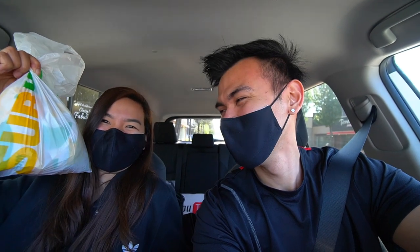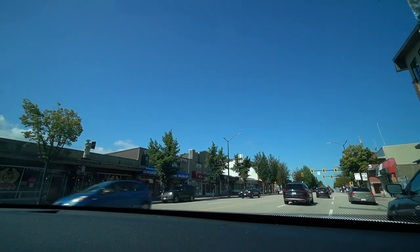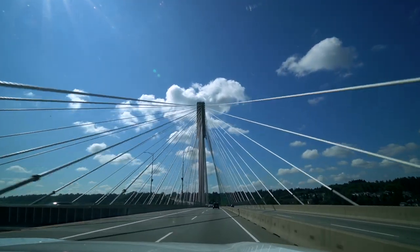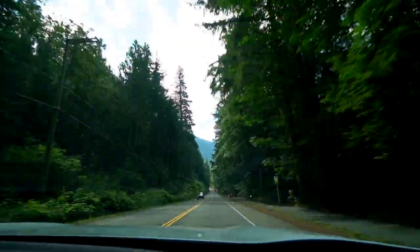We also got Subway for lunch because one of the mistakes that we did last time was we didn't bring lunch. That's not happening today. All right, I think we're here guys, let's go check this out.